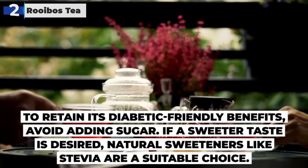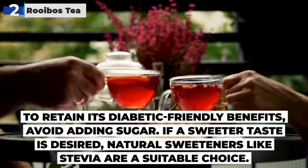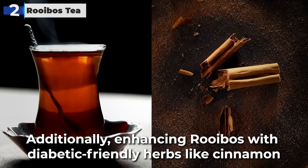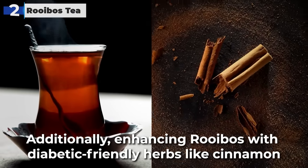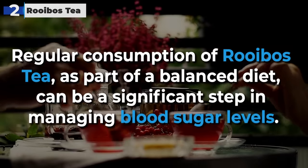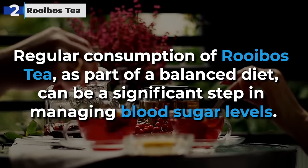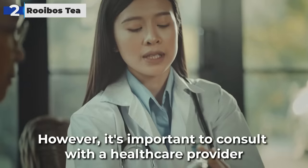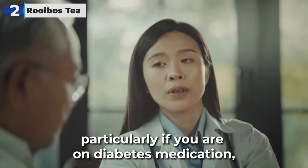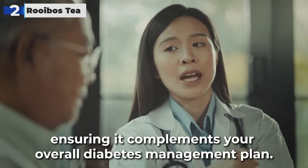To retain its diabetic-friendly benefits, avoid adding sugar. If a sweeter taste is desired, natural sweeteners like stevia are a suitable choice. Additionally, enhancing Rooibos with diabetic-friendly herbs like cinnamon or ginger not only adds to the flavor but also to its health benefits. Regular consumption of Rooibos as part of a balanced diet can be a significant step in managing blood sugar levels. However, it's important to consult with a healthcare provider before making it a regular part of your diet, particularly if you are on diabetes medication, ensuring it complements your overall diabetes management plan.